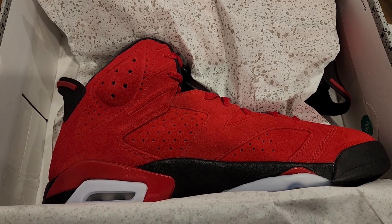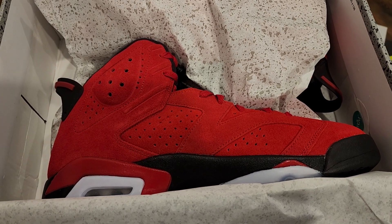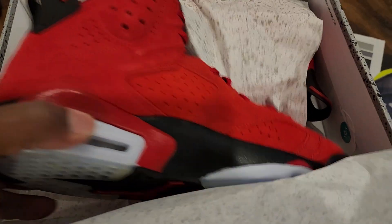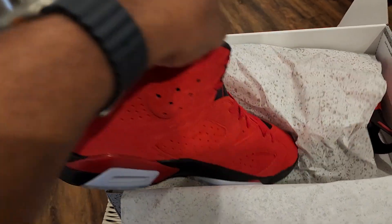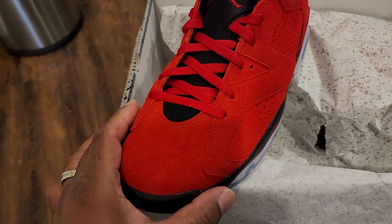Now, I'm a six guy — I like sixes. Sixes were chef's kiss. But this particular six, I'll be real with you, I was going to pass on these. I'm not lying. I was going to pass on them because I didn't think they were all that, until I put the shoe on my feet to try it on.